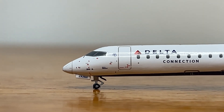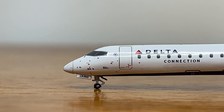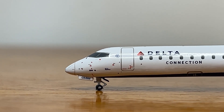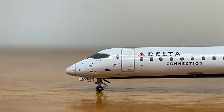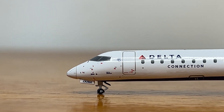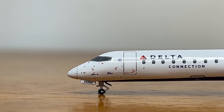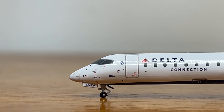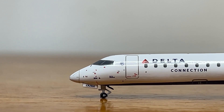Starting off with the nose section of the model — here we have the nose with the cockpit windows. This section looks great, not too many complaints about it. We got the wiper down there, some static ports and pitot tubes. Then we got the nose landing gear with the CRJ900 titles on the gear door. This area looks good, and the landing gear could be a little bit more detailed, but they're fine.